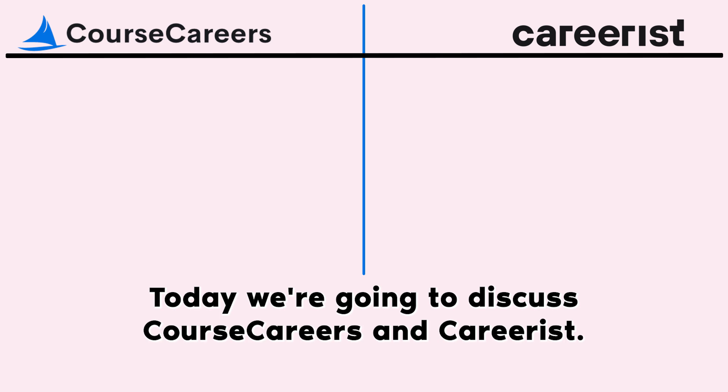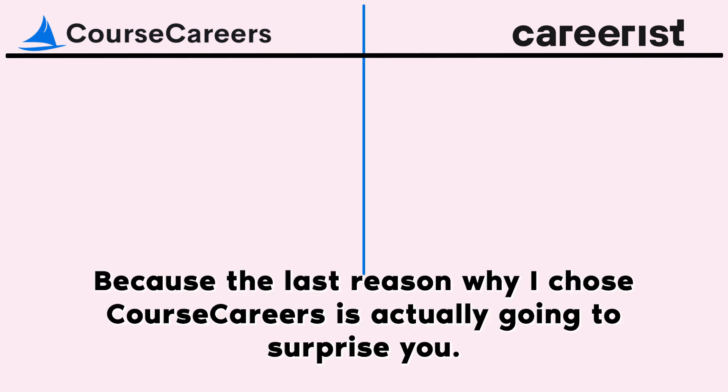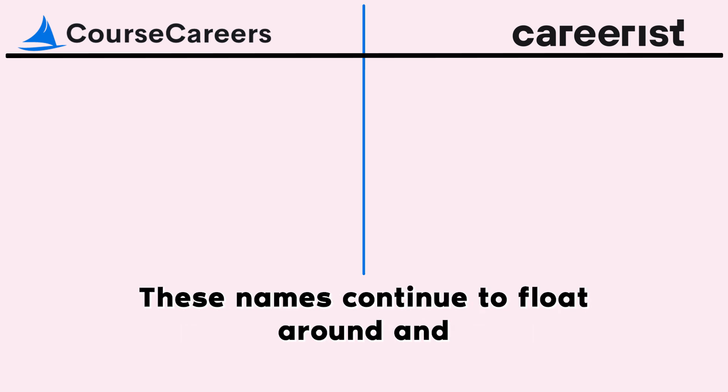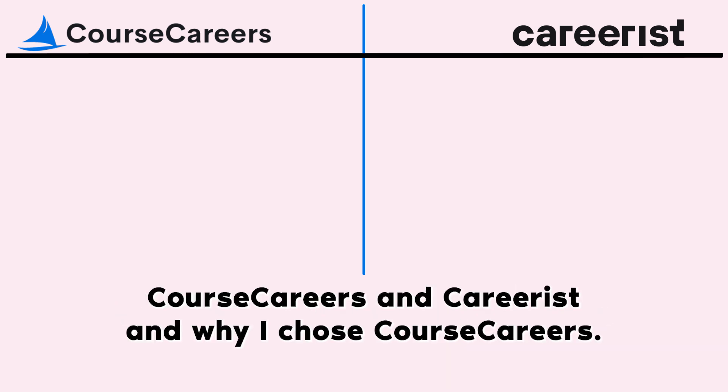Today we're going to discuss Course Careers and Careerist — which one is better, pros and cons of both. Stay to the end because the last reason why I chose Course Careers is actually going to surprise you. Changing careers and pivoting into a non-technical tech role — I'm sure you've heard of these two names. These names continue to float around, and today we're going to break down Course Careers and Careerist and why I chose Course Careers.